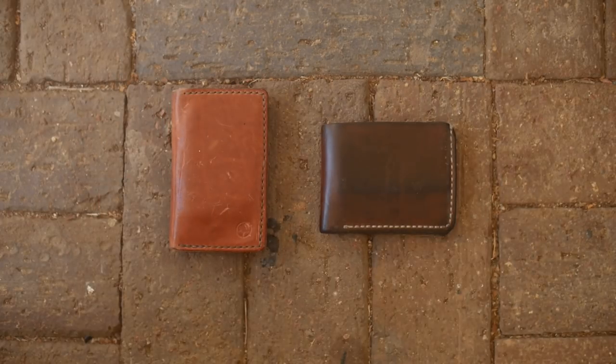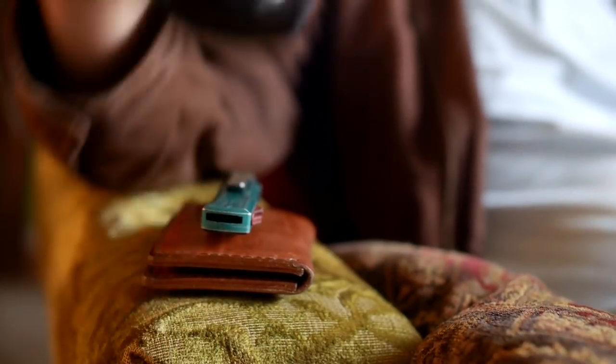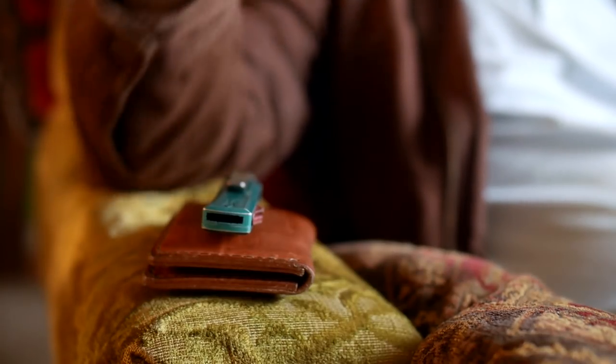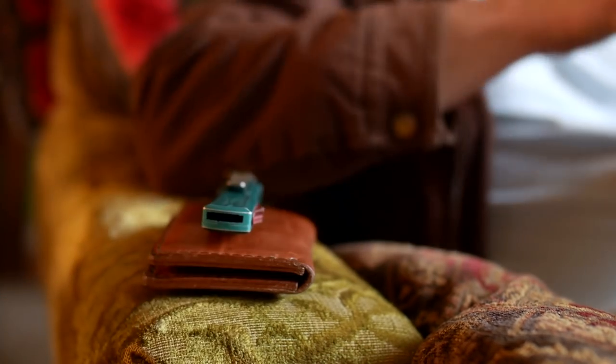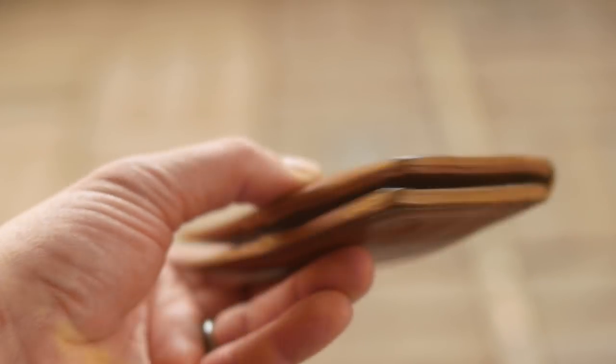I know it's not that $10 fancy Michael Kors Black Friday outlet mall special you throw out every 3 years, but the Redeemed Creations is going to last you for decades — or the rest of your life, even if the virus doesn't get you first. And if it does, on the bright side, maybe your kids will fight over it. Ok, you know what, it's a wallet — they probably won't.